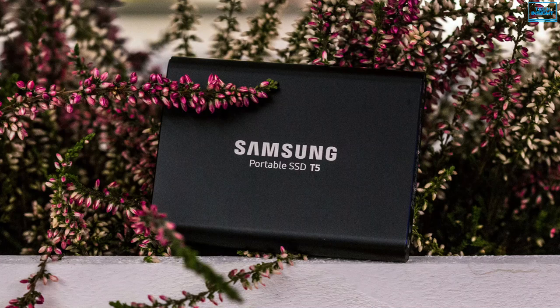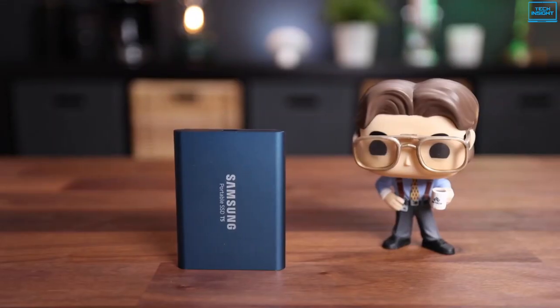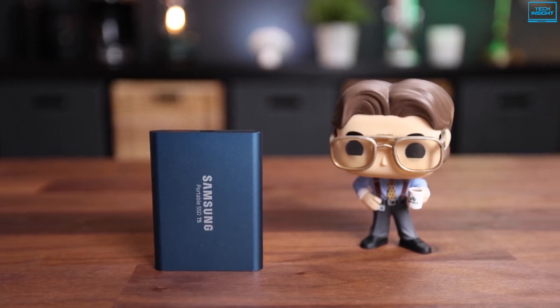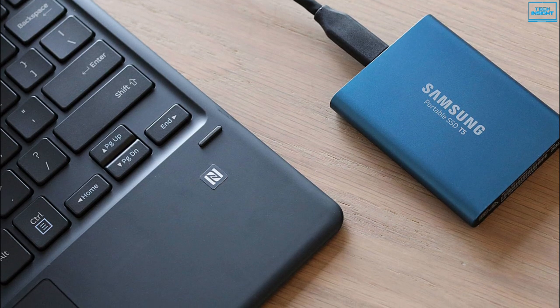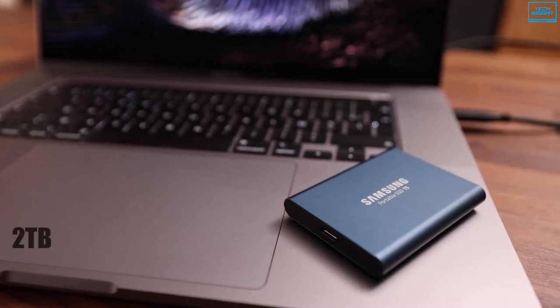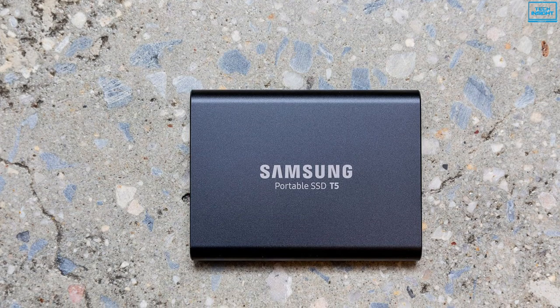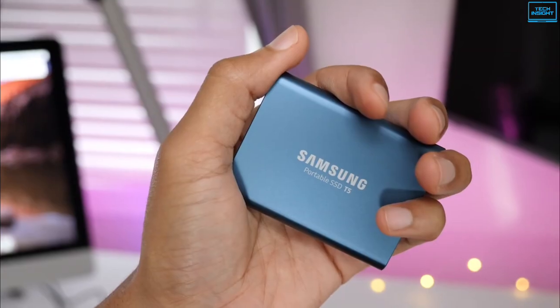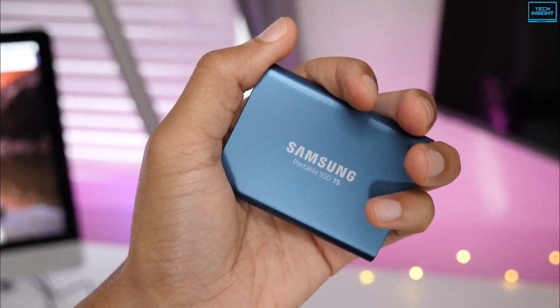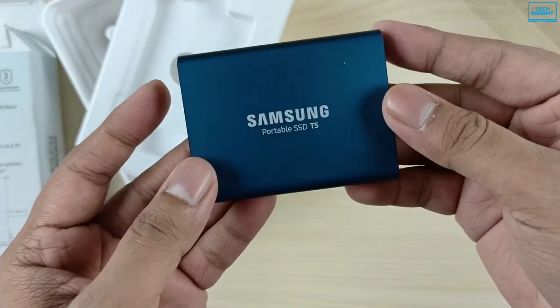The Samsung T5 is a compact, affordable, high-speed storage drive that looks and feels like a top-tier portable storage solution. Utilizing the latest generation of Samsung's 3D V-NAND technology, it packs up to 2TB of storage space in a tiny design. It comes with a top-to-bottom shock-resistant metal design and rounded unibody framework, which allows it to fit comfortably in the palm of your hand and can handle drops of up to 2 meters.